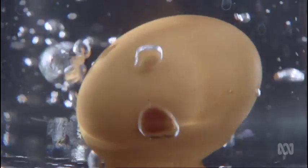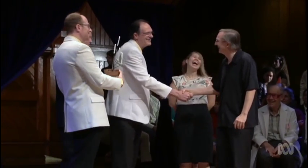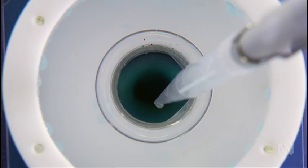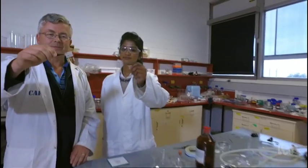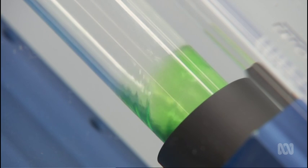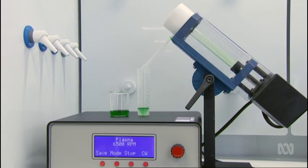Unboiling eggs may have earned Professor Raston an Ig Nobel Prize. Yes, it makes people laugh — it made them laugh too — but they have the last laugh. With ever more clean energy applications coming out of his discovery, the Vortex Fluidic Device seems more noble than Ig Nobel.